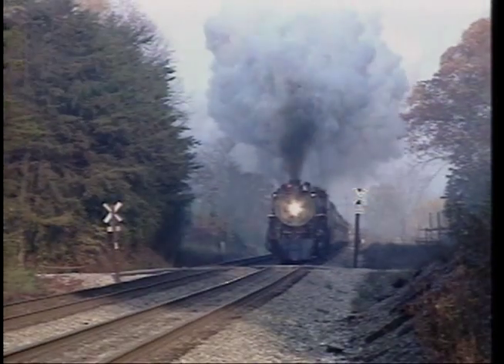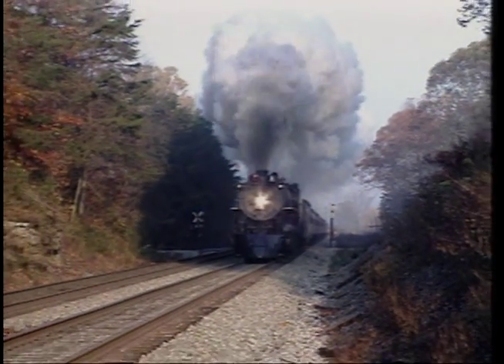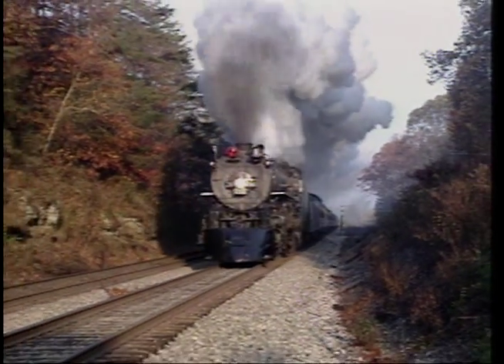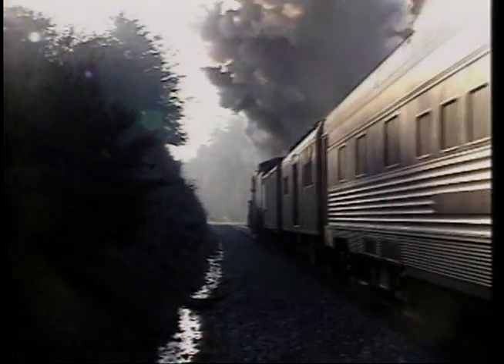and Clifton Forge. Finally, we wrap it up with fast mainline action on the New River Train from Huntington, West Virginia with Milwaukee Road 484 number 261. There's plenty of excitement in Great Steam Trains Volume 3.